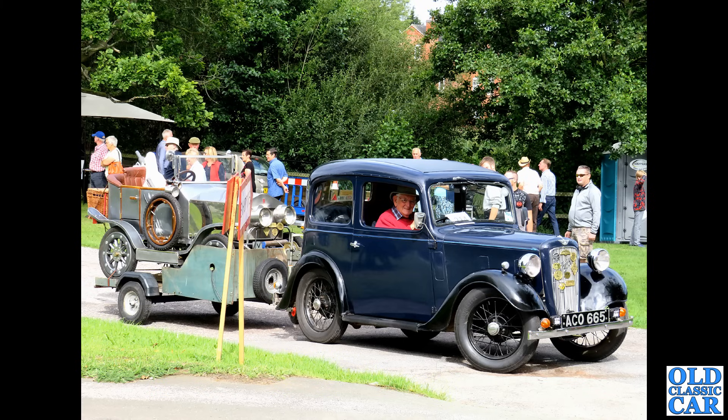If you need something a little newer, maybe for motorway miles, you could do a lot worse than track down one of the W123 series Mercedes. This is the W123 saloon — various engines available, different capacities, petrol or diesel, and of course the magnificent estates as well.